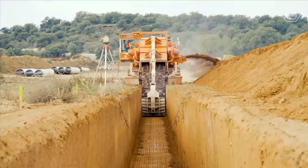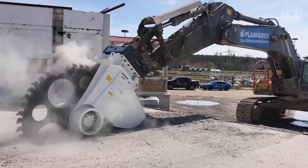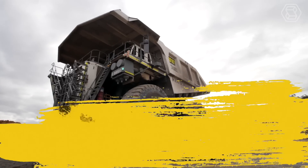Good day machinery lovers. Get ready to witness the power and efficiency of heavy equipment machines as we dive into this exciting video on smart tech.